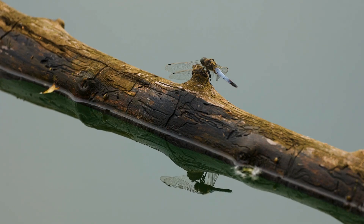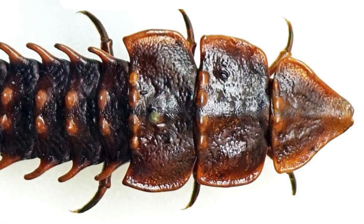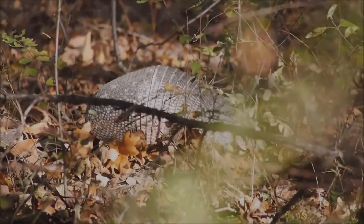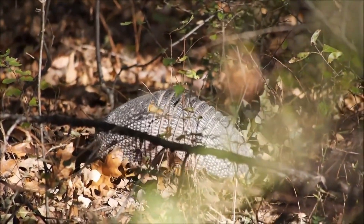So what makes trilobite beetles so remarkable? For starters, they have this incredible three-part armor plating on their backs that's reminiscent of the ancient trilobite fossils that give them their name. This armor plating is made up of tough, hardened plates that protect them from predators, and are also incredibly flexible, allowing them to move freely.